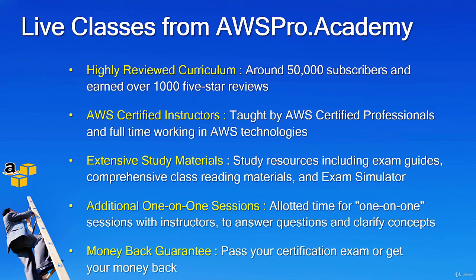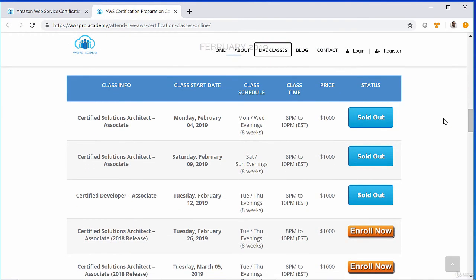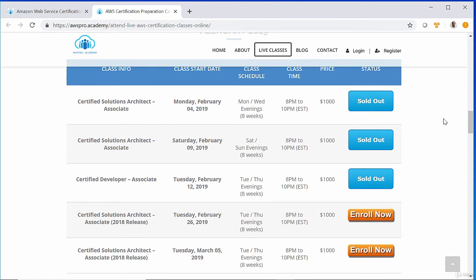We make sure to update content on every batch based on continuous feedback from existing students. Our batches are small — no more than 15 students — so we can provide better attention to each student. We offer an early bird special for just $4.99, which is 50% off the original price, and we also provide a 100% money-back guarantee. If you are interested, please check out our website at awspro.academy for more information and current schedule.